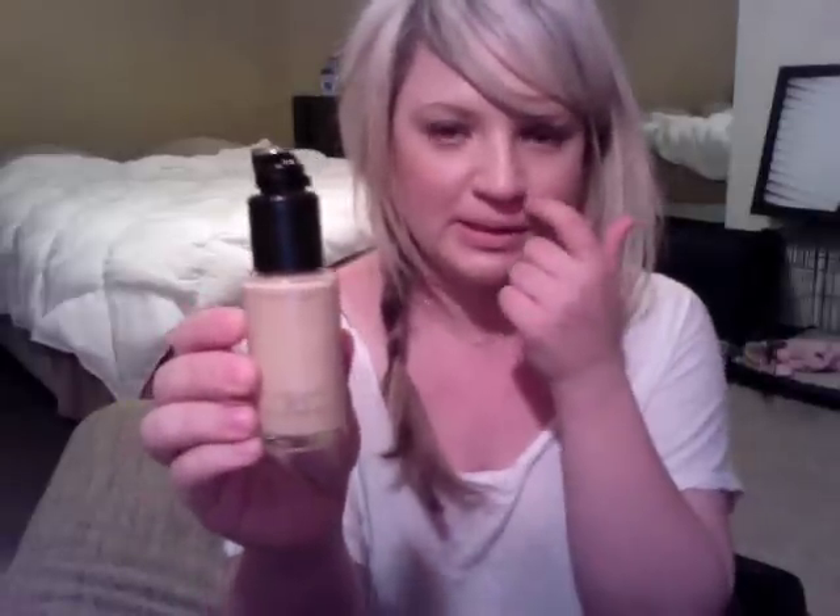The MAC Studio Fix Fluid is actually my second or third bottle — I love it and will probably always have it in my collection. I'm in NC15. It has more of a matte finish than the Vichy Dermablend, so I normally use MAC Strobe Cream underneath for a bit of dewiness. I'd call it medium to full coverage. Some days it matches my skin perfectly; other days it feels a little too yellow.